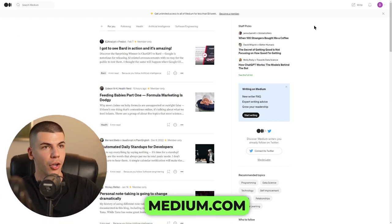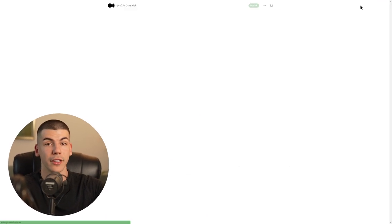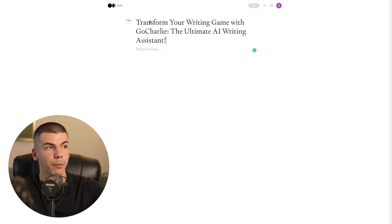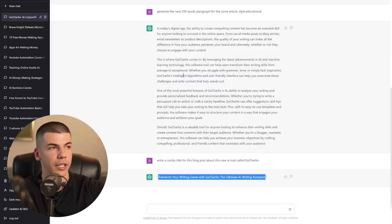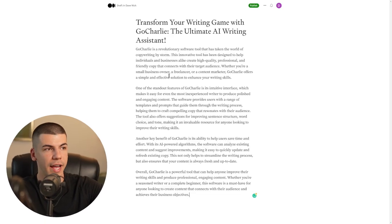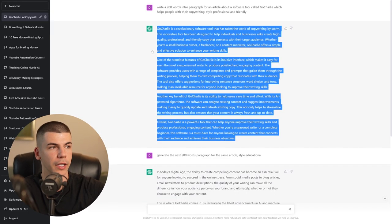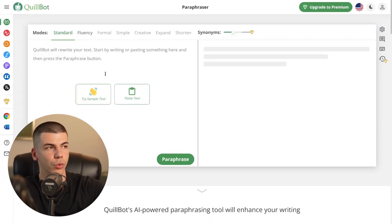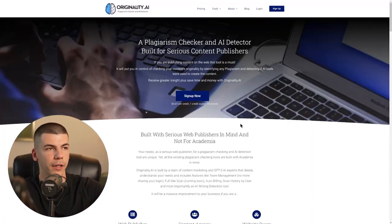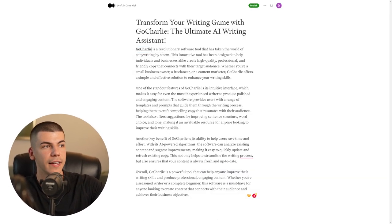Medium.com is a platform where people share articles, news, and blog posts, and you can just sign up for free. You click on write, paste your title, and tell your story. You paste your article — do make some changes and check for plagiarism. Also, highlight the name of the AI tool, make it bold, and insert your affiliate link. So you copy your affiliate link from the affiliate program and paste it right there, so when someone reads the article, they can click it and sign up for the AI tool.